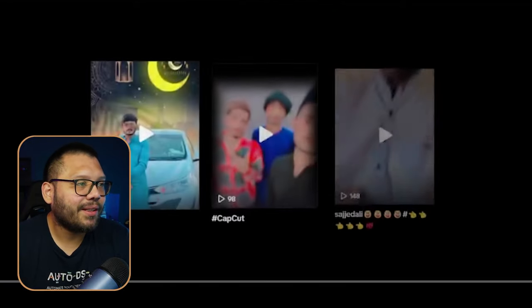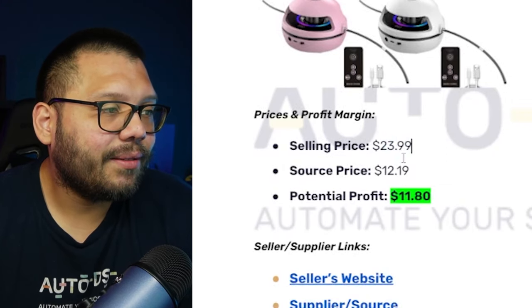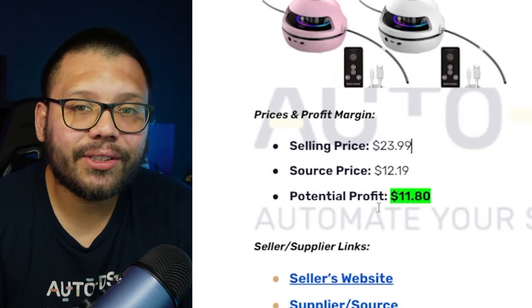That's pretty much all it is — creating a family fun time with this electric jump rope. On Amazon we saw it's running for $23.99, and we can source it for $12.19, giving us a potential profit of $11.80.